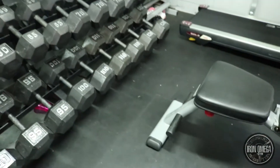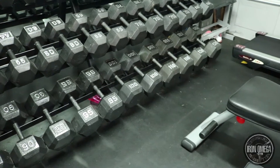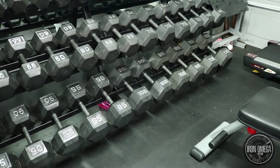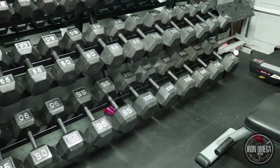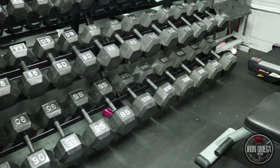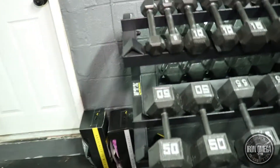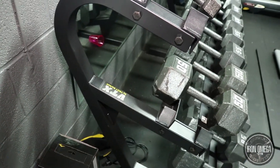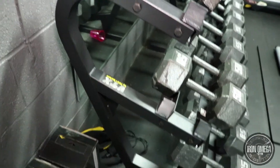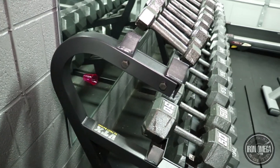I got 11 mats priced at about $35 a piece, so with tax I spent somewhere in the neighborhood of $425. The next thing I'll show you is my triple rack — the Troy VTX triple rack. I got it off Amazon for around $500.